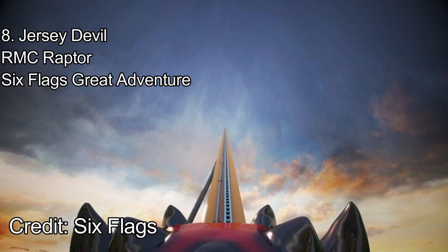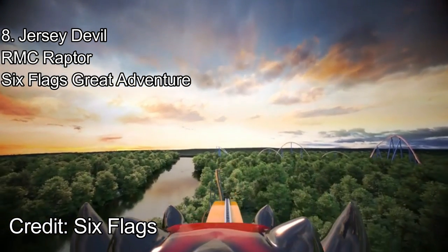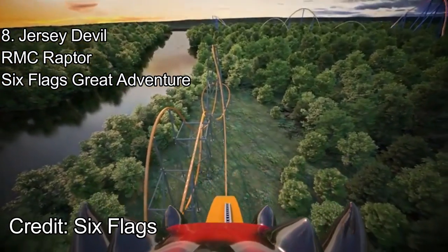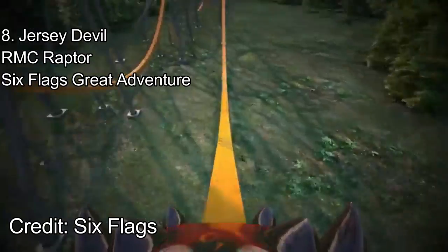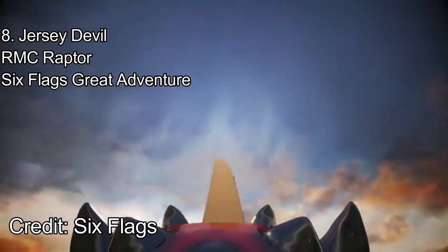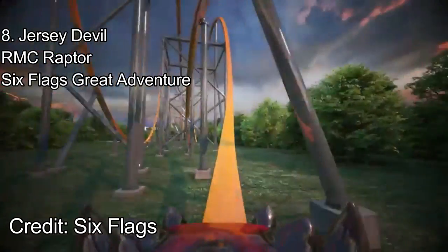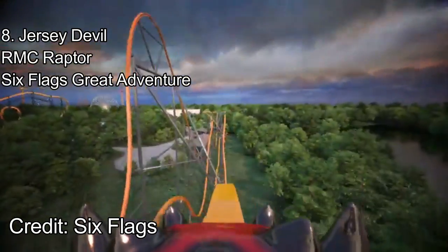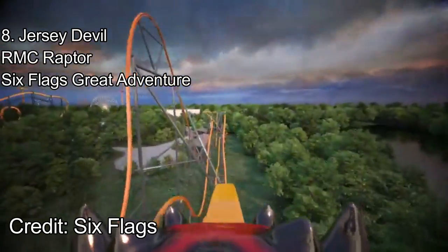Number 8: Jersey Devil Coaster at Six Flags Great Adventure. The third and best single rail coaster places at number 8 on this list. Jersey Devil at Great Adventure looks like it'll be the best single rail coaster to date. While it does have the same restraints as Stunt Pilot, its layout is strong and it looks much longer than the prototypes. A steep drop leads into a whippy dive loop. The train rockets through a sustained ejector hill, which will definitely bring the negatives. Overall, this ride is much more focused on airtime than intensity.